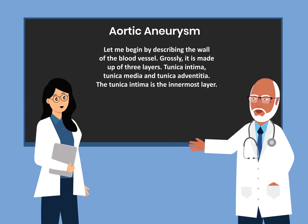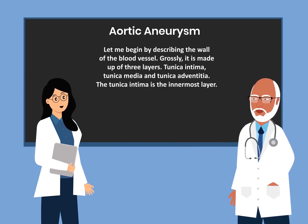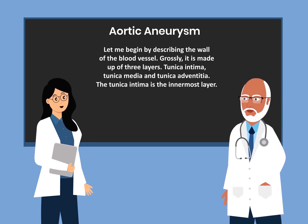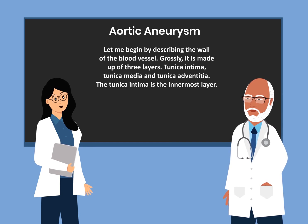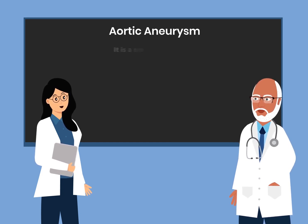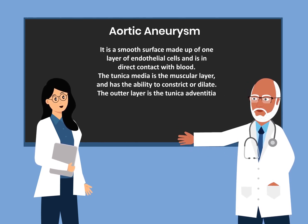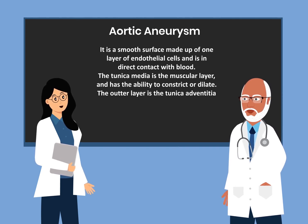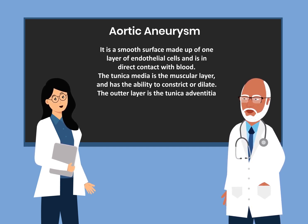Let me begin by describing the wall of the blood vessel. Grossly, it is made up of three layers: tunica intima, tunica media, and the tunica adventitia. The tunica intima is the innermost layer — a smooth surface made up of one layer of endothelial cells and is in direct contact with blood. The tunica media is the muscular layer and has the ability to constrict or dilate the blood vessels. The outer layer is the tunica adventitia.